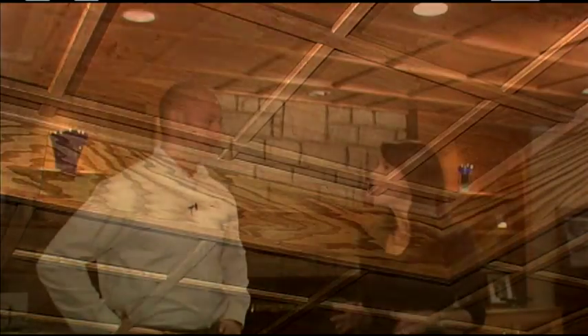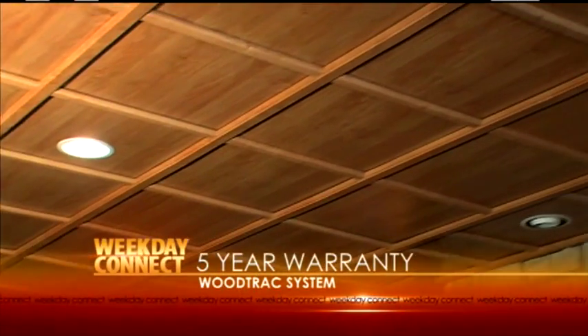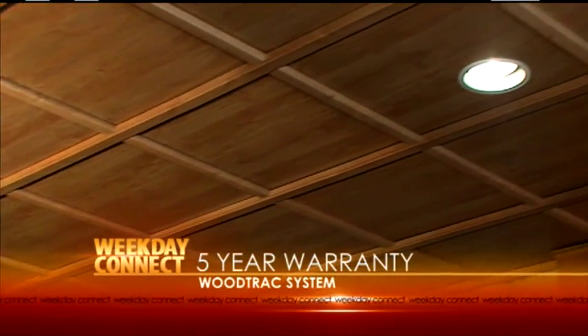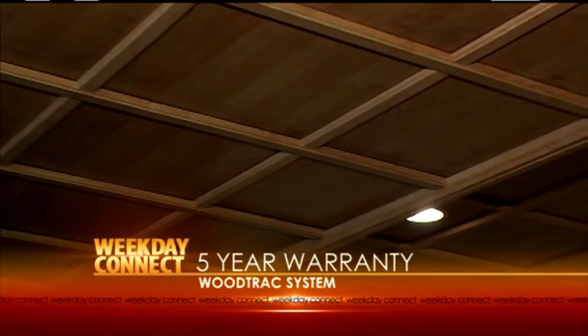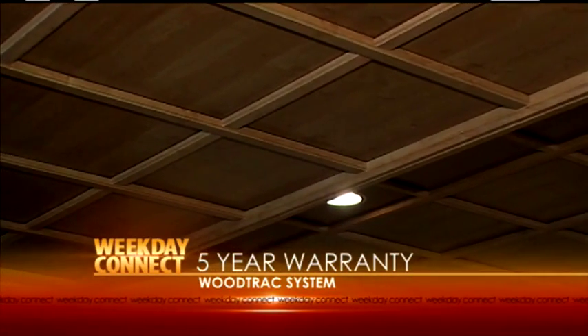Even though it's quality, there's also a great warranty. They offer a five-year warranty which covers anything like a warp or crack. The way these are designed there should be no problems, but they put the warranty out there to make consumers feel comfortable.